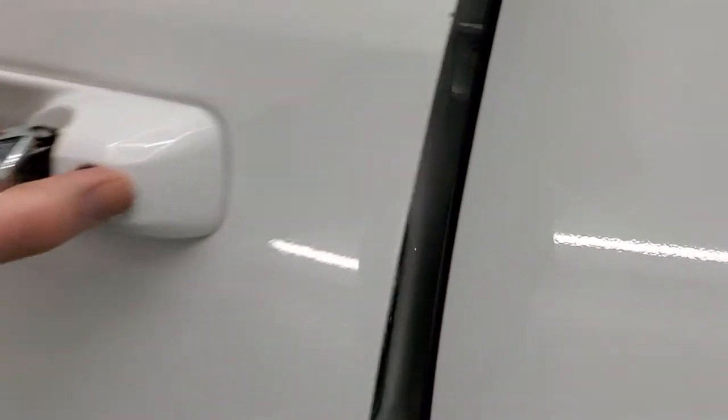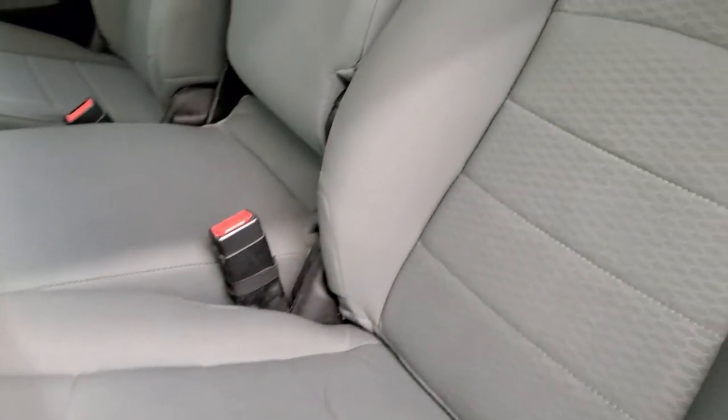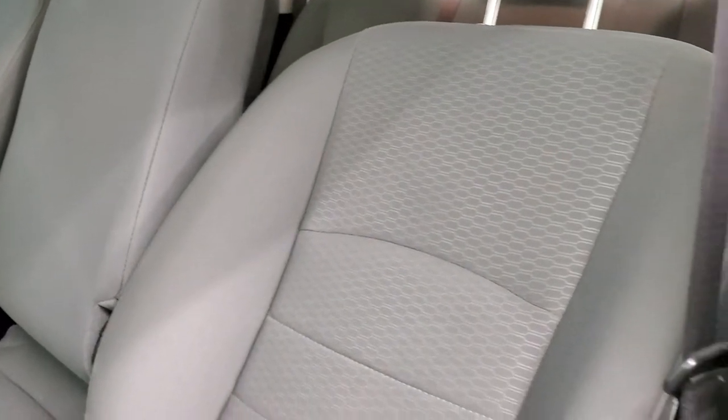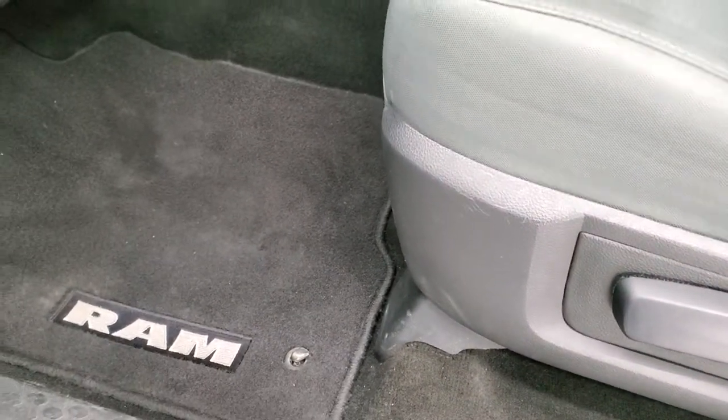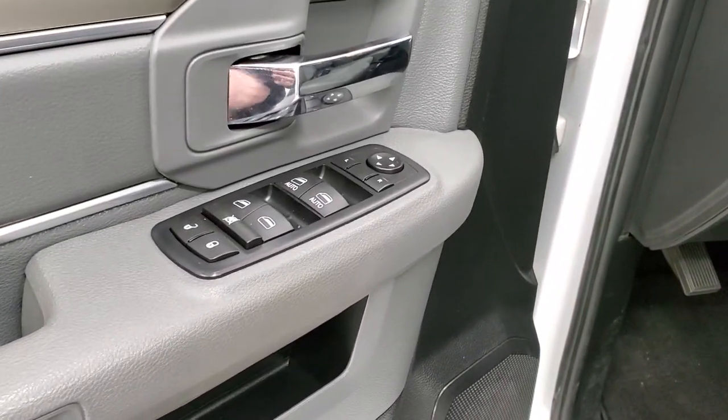Inside, the SLT package gives you the gray cloth interior. There are no rips or tears on the seats — they are in nice shape. You do get a set of factory floor mats, auto headlamps, power windows, power locks, and power mirrors.